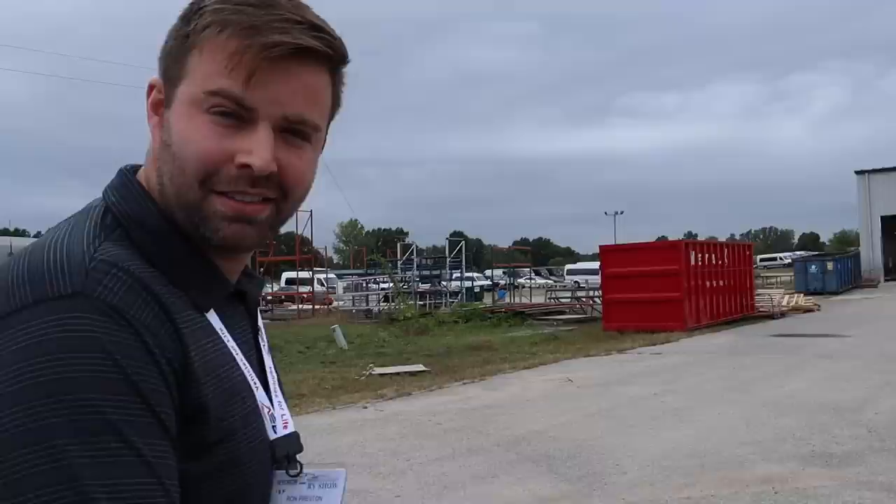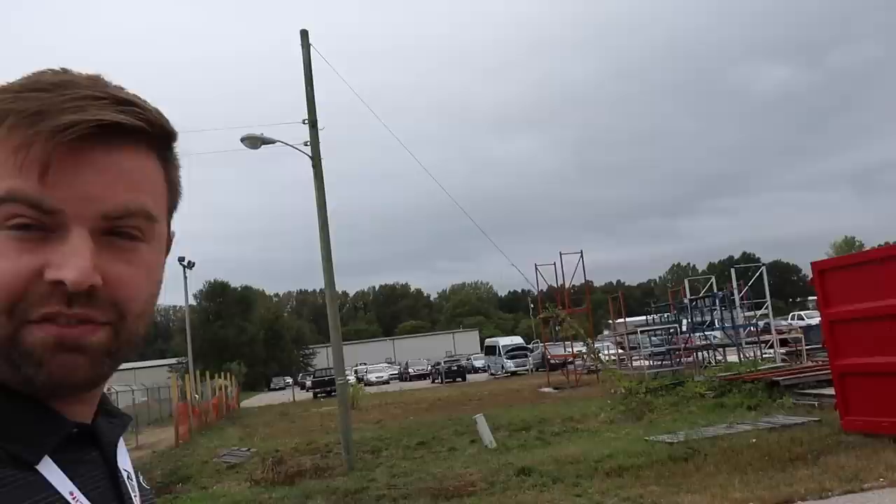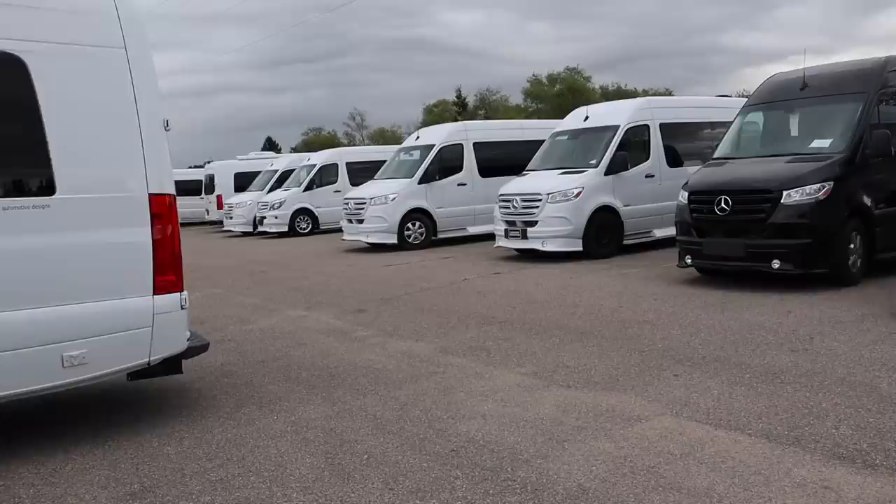You guys do not seem to have a problem getting Mercedes chassis — how is that? We are buying up every chassis that anybody wants right now. Anything turned away from Winnebago, all these other companies, Amazon — we're buying every single one, and then through Mercedes-Benz permission, getting them the options that we need them to have. Those are all Mercedes-Benz chassis right back there in the back lot.